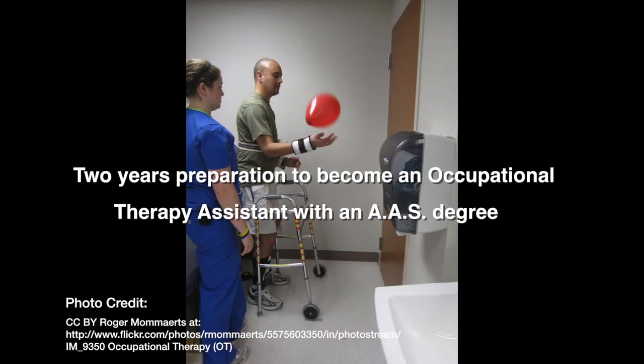An OTA educational program typically takes about two years to complete and leads to an Associate of Applied Sciences degree.